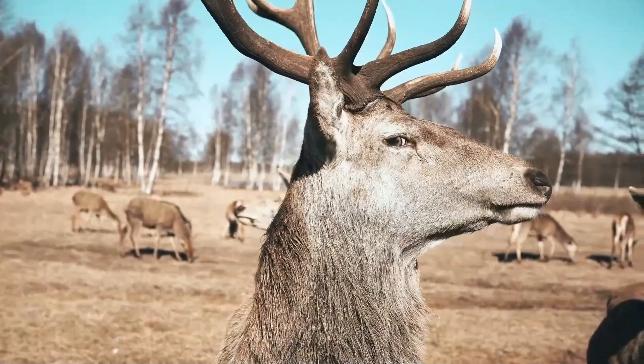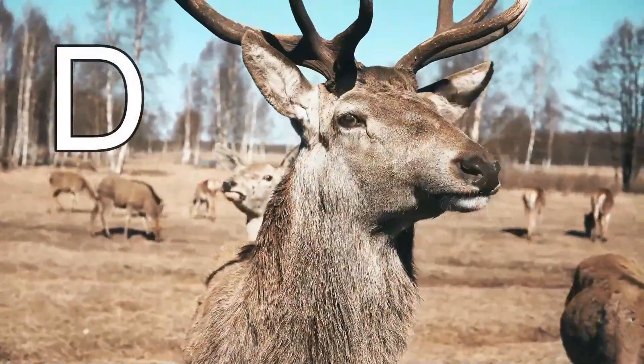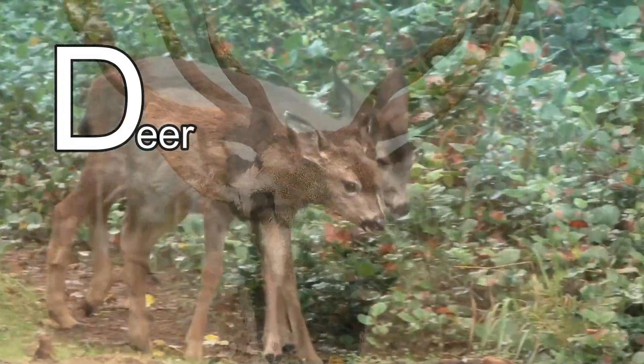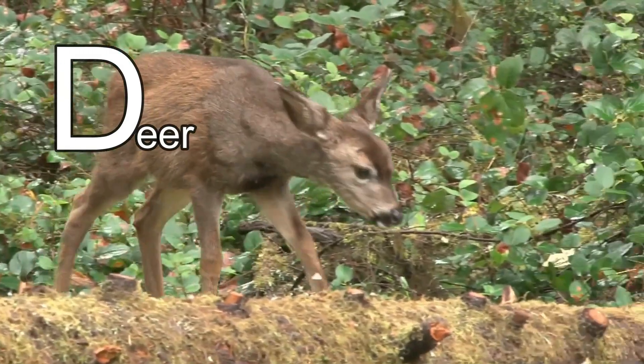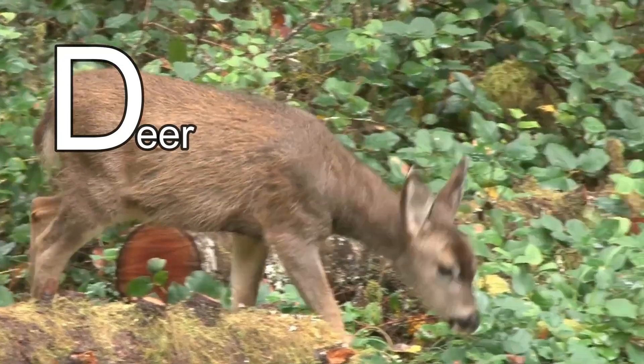This animal's name starts with the letter D. It's a deer! Did you know that a baby deer is called a fawn? They are so cute. Bye-bye, little fawn!